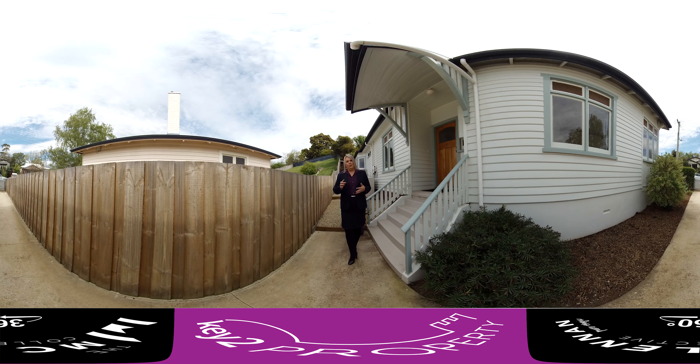For those that are new to the 360 tours, we're going to do one here today. If you've not used it before, it's a more personal experience with the property. It will give you time to have a really good look around and get a feel for how amazing it truly is.